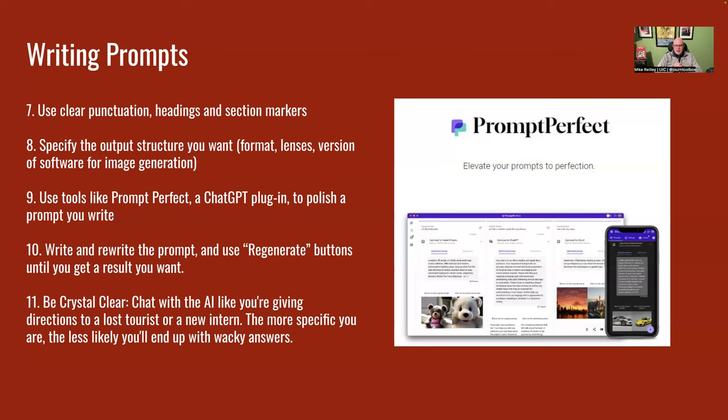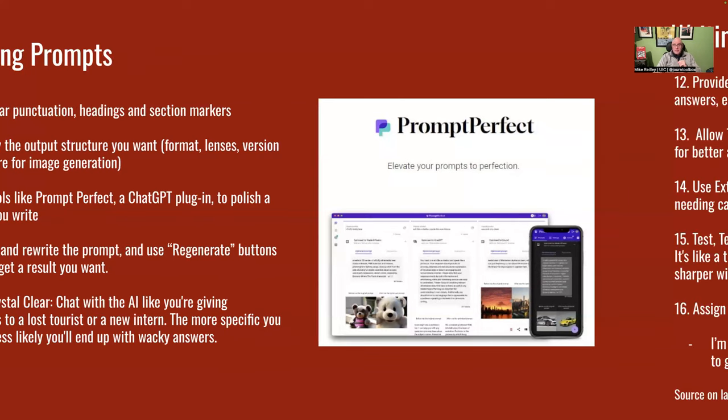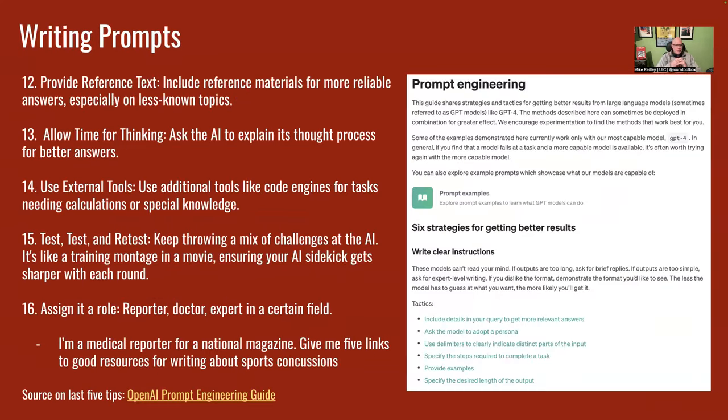Always be crystal clear. This came up in a training with a bunch of business publications last summer. One of the editors said: use AI prompts like you're giving directions to a lost tourist or a new intern — be very specific and you'll be less likely to end up with a wacky answer. I've seen that pop up when I'm writing or rewriting my own prompts when I don't get the result I want.